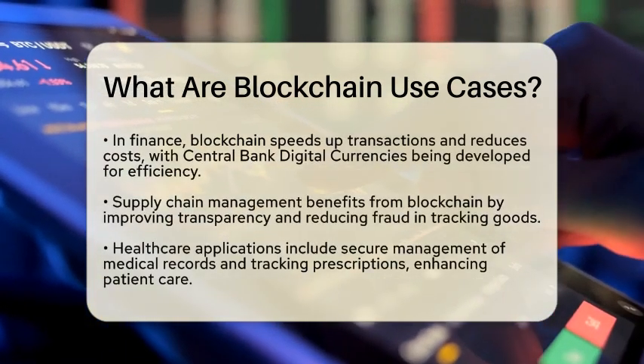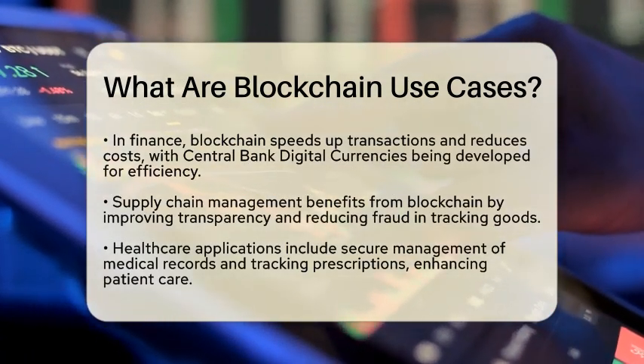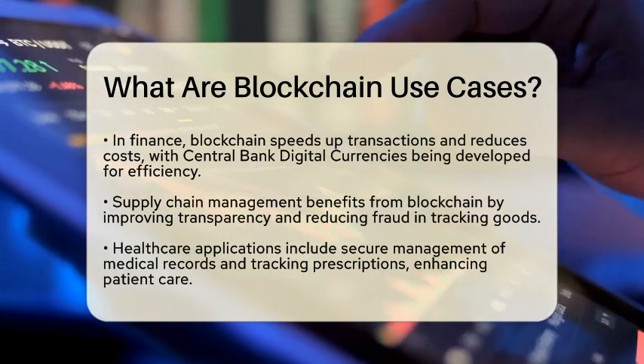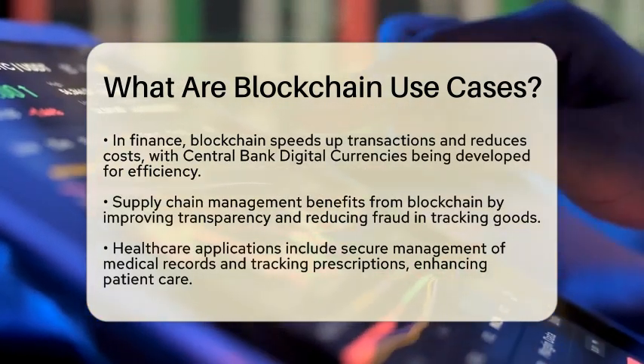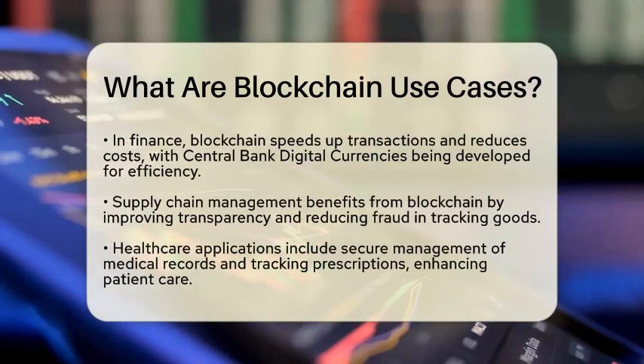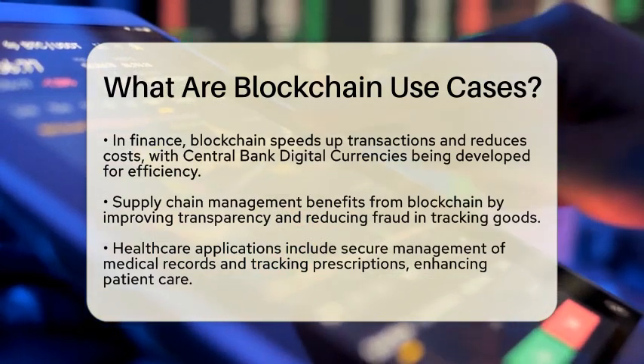In the finance and banking sector, blockchain is transforming how we conduct transactions. It makes financial processes faster, cheaper, and more secure. Central bank digital currencies are being developed to modernize financial systems, allowing for quicker and more efficient transactions.